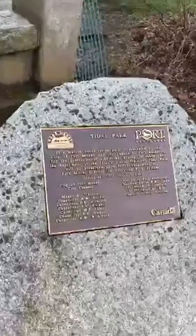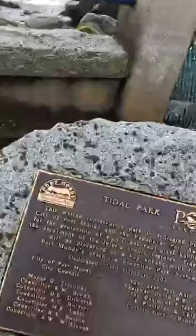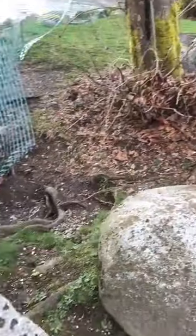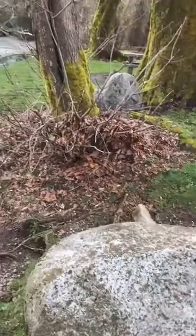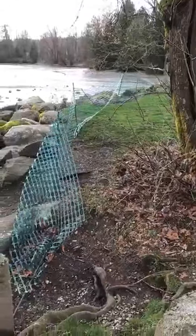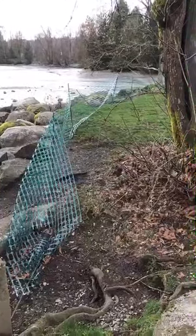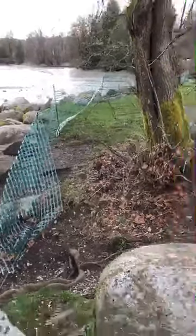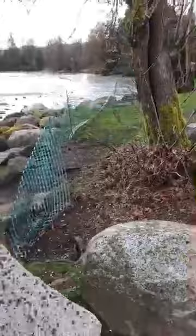Tidal Park — this maritime conservation park is dedicated by the City of Port Moody and the Vancouver Port Authority for the protection of significant ecological habitat and enjoyment of the inlet's scenic features. Tidal Park will be preserved as a key enhancement to Port Moody's extensive shoreline park system. Tidal Park is dedicated on the 23rd of October, year 2002. Now we carry on on the shoreline trail.